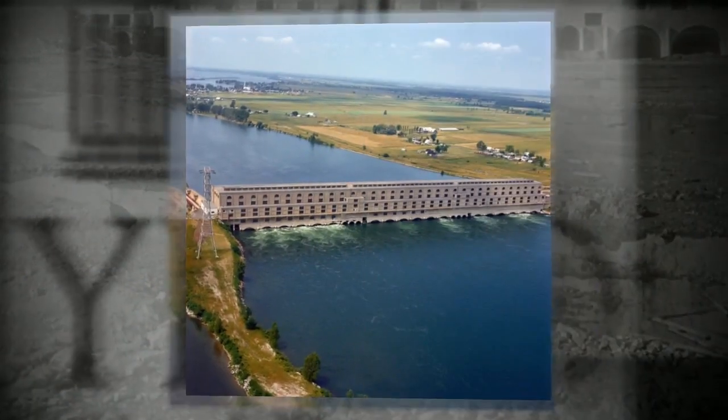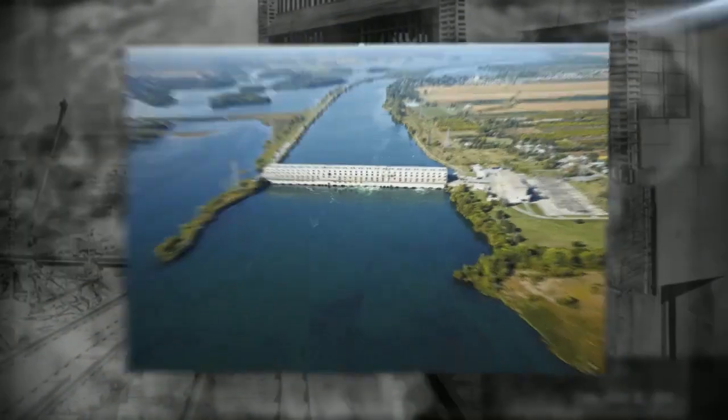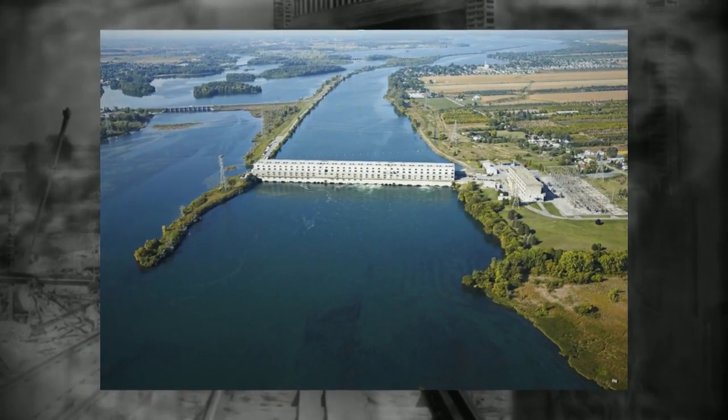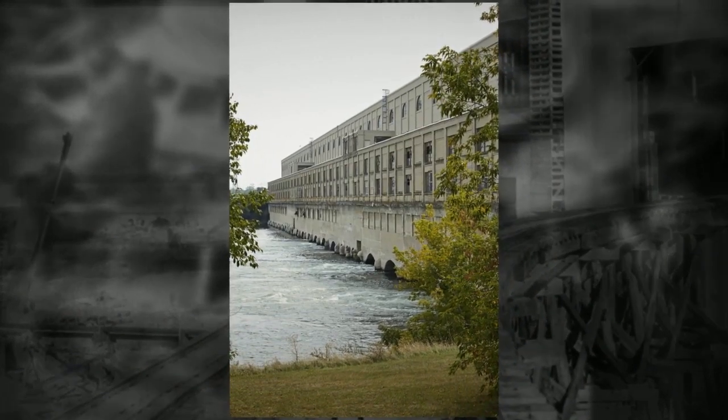Located in Quebec, Canada, the 103-megawatt Lécède Hydroelectric Plant is situated in a 12-mile-long narrowing of the St. Lawrence River between Lake Saint-François on the upstream side and Lake Saint-Louis on the downstream side.